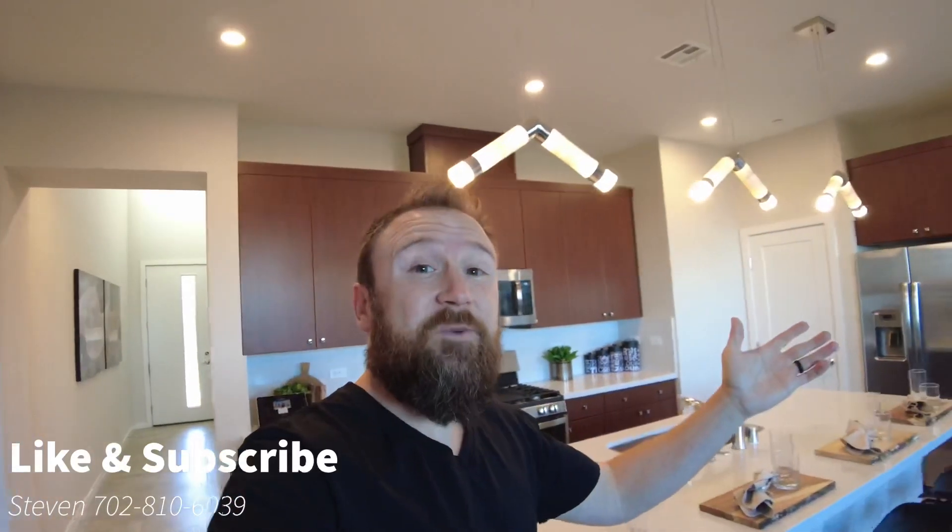Please like and subscribe if you want to see more content like this. We'll talk to you soon. Have a good one, guys.